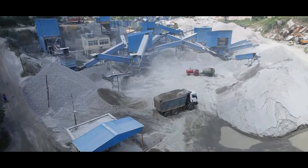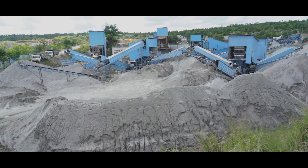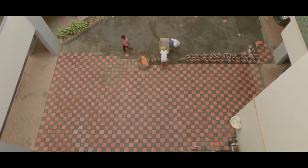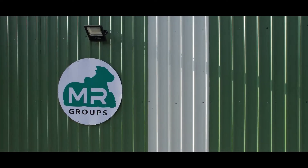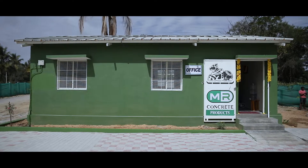The beautiful process of extracting rocks and crushing stones to transform them into real blocks and certain tiles for construction purposes is not intangible but truthful and concrete. This strength is embedded in the products of MR Concrete Products.